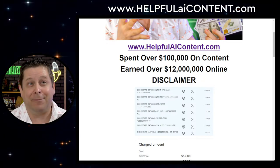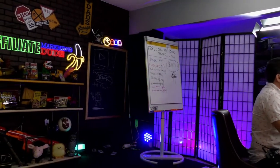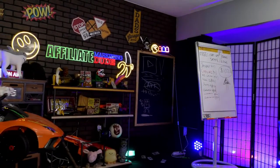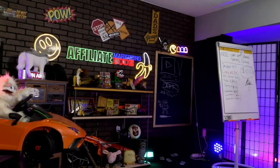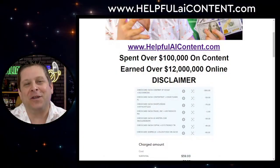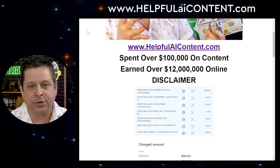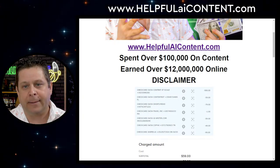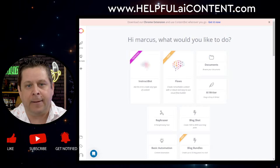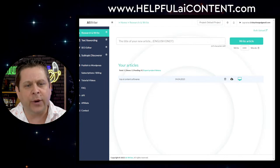I've been doing this business for a long time — over 23 years now. What you're going to see is that the stuff I'm showing you right here, right now, is actual real-world stuff that makes money. This is stuff I've been doing for a long time. Right here is the dashboard for Content at Scale. We have ContentBot.ai, Shortly.ai, and on and on. We've got a lot of stuff here.